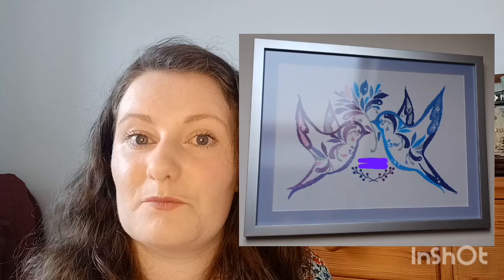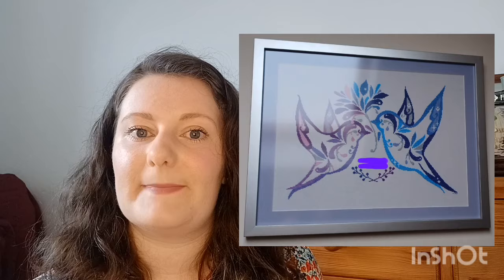Then we have the wedding cross stitch — two gorgeous birds, a blue one and a purple one, stitched on 28 count white evenweave. I stitched this for my boyfriend's parents for their wedding anniversary. It was all block colors so really easy, though I did make quite a few counting errors and had to unpick a lot. I got this one professionally framed and the silver frame really complements the piece.